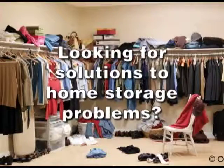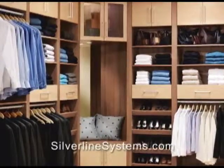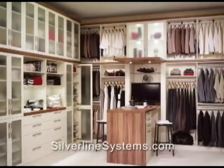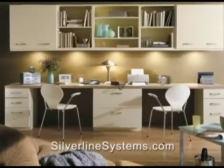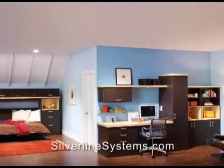Looking for solutions to home storage problems? Silverline can design and create custom closets to solve all your storage challenges. Practical, functional and beautiful. Choose from many colors, styles and rich wood grain finish to match any decor.